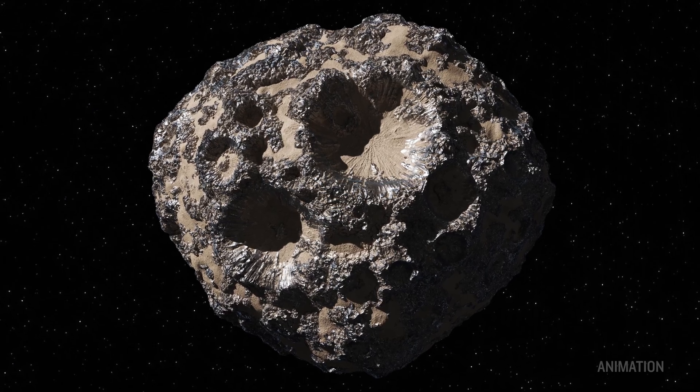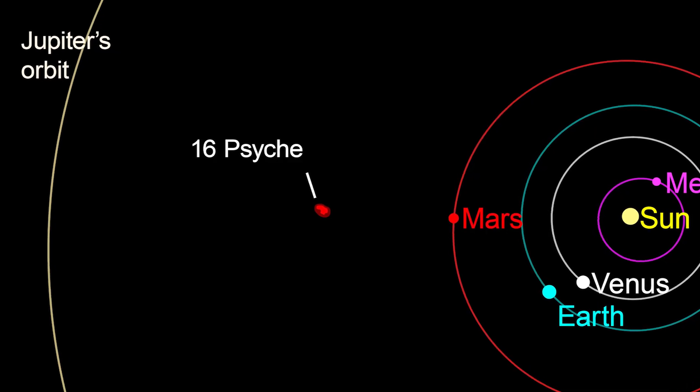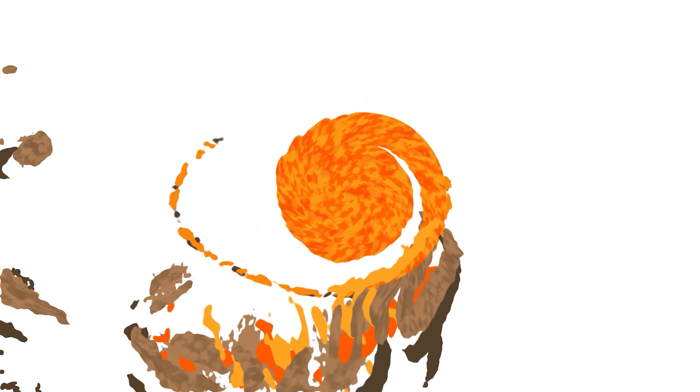Psyche is what's called an M-class asteroid in the main asteroid belt between Mars and Jupiter. It's the 16th asteroid discovered back in the 19th century, and we think that maybe it's the remnants of a planetary core.